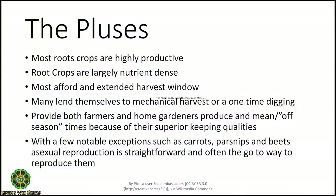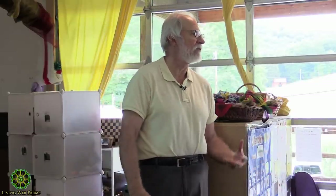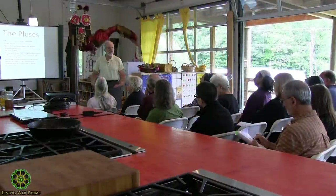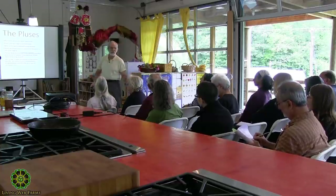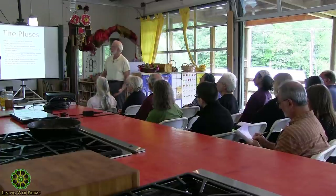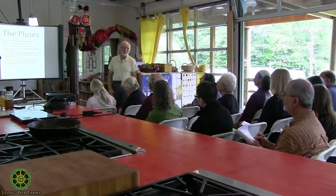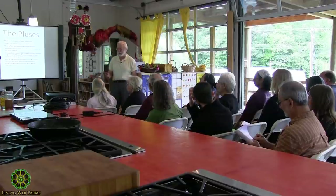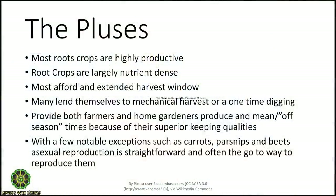The pluses to growing root crops — the big one is that they're massively productive. Before there were potatoes, rutabagas and parsnips and turnips were huge important food sources for the poor: small amounts of land yielding huge amounts of food. They're usually pretty high calorie with a fair amount of nutrients — not usually a lot of protein, but good minerals and vitamins. And they store, which is pretty major.